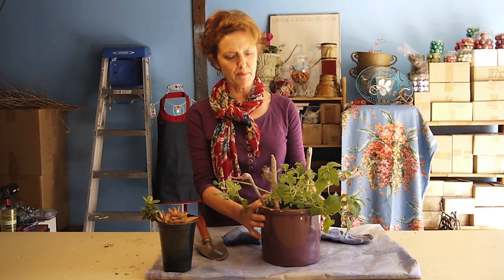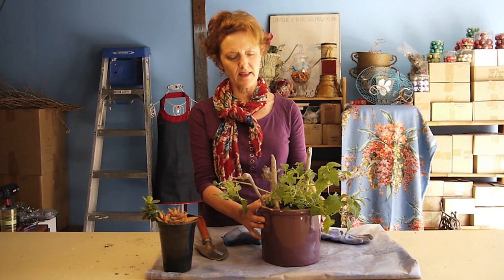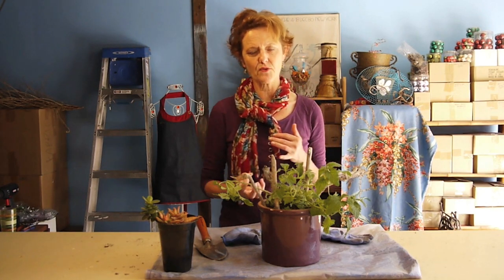I just transplanted it into a slightly bigger pot — I don't want it to get too big. I used a mixture of cactus and succulent mix because it has a lot of drainage, and then I used an indoor-outdoor planting mix. Of course worm castings are in that too, so it has something a little rich to it but also drains really well.